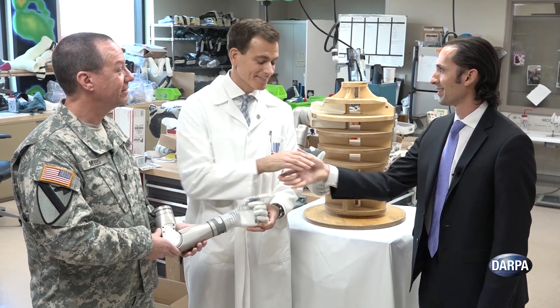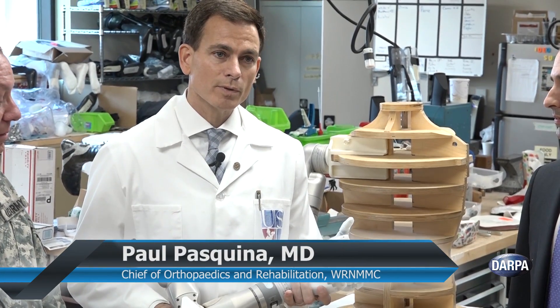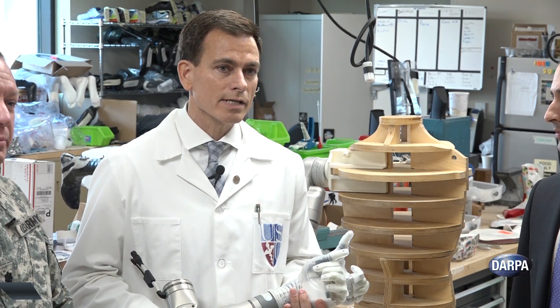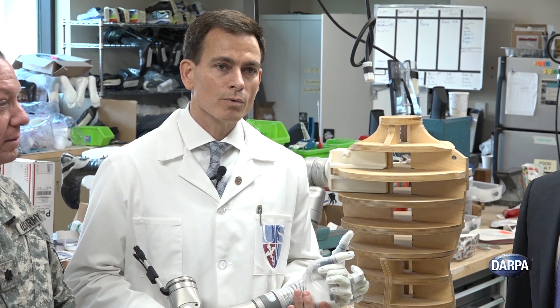Thank you so much. I can't thank you enough. This arm represents so much to so many people. Knowing the hundreds of engineers, scientists, and clinicians that are behind just this single arm, all motivated to help our wounded warriors, is inspirational to say the least.